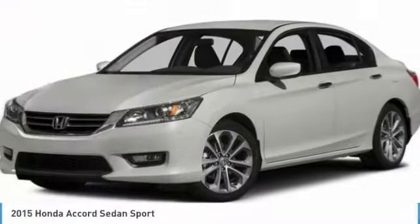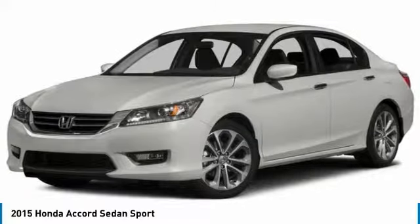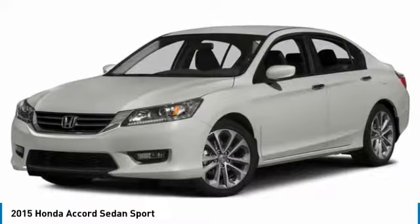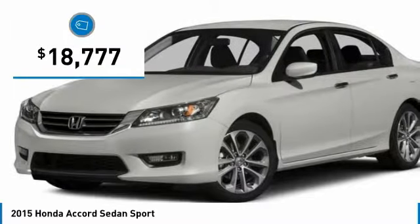Test drive the 2015 Accord — ingeniously simple, yet overflowing with luxury and technological creativity. All that and more in the Accord, and it is priced below $20,000.